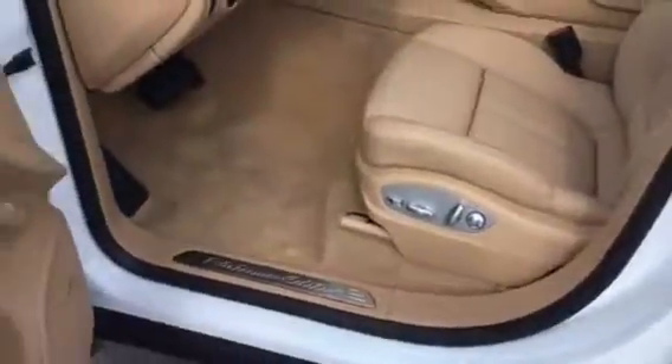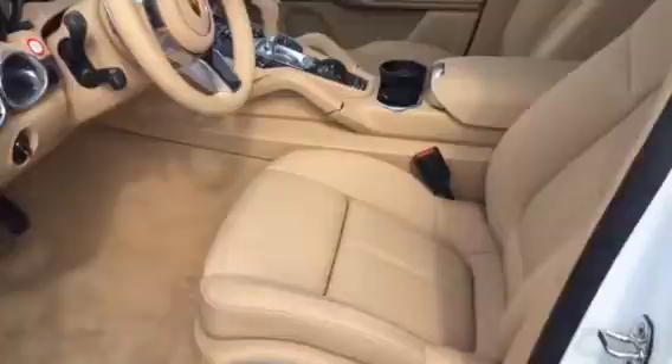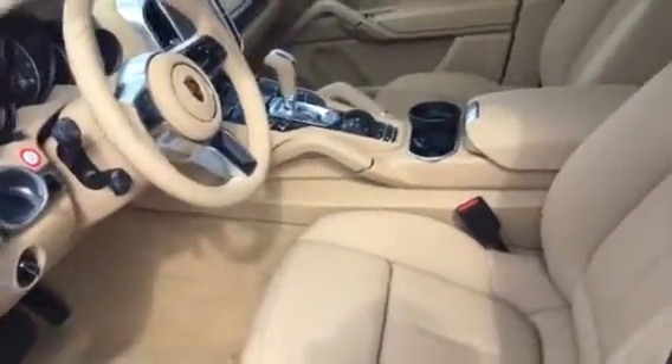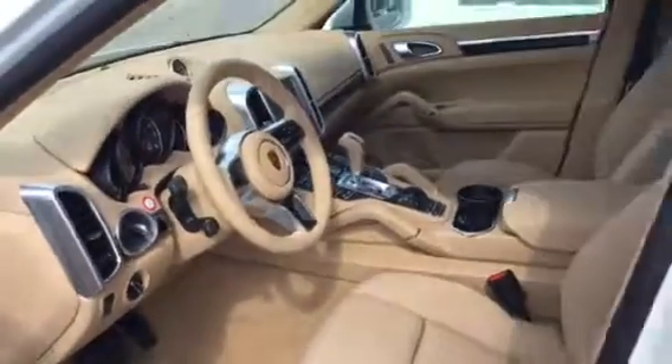This one is the Luxor Beige — the whole Luxor Beige interior. Does have the keyless entry and drive, heated and air-conditioned seats, navigation. Very well equipped. Nice car.